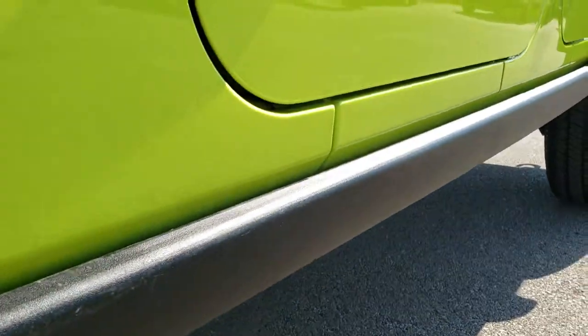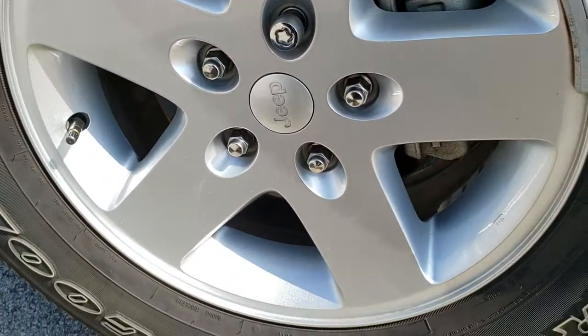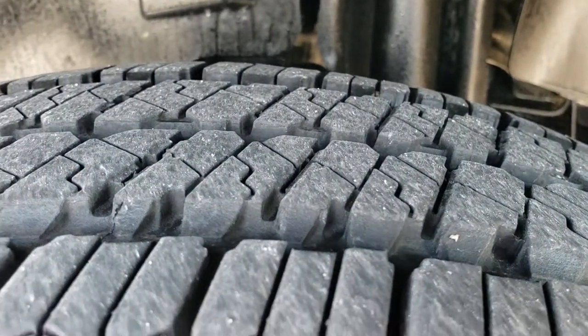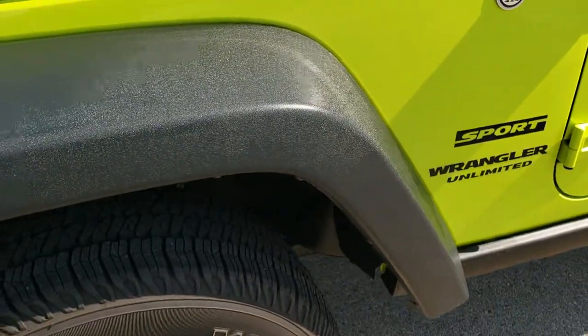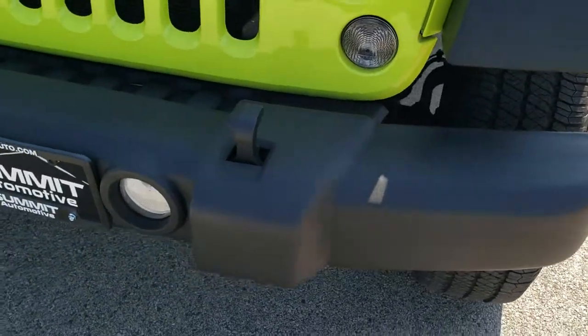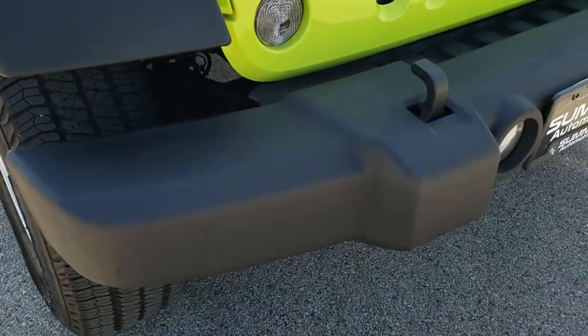It has the rock rails on it. Factory painted alloy rims. Goodyear Wrangler SRA 265/75 R17 tires with about 50 to 60% of the tread left. Front fender is in excellent condition. If you want to check out more pictures on this vehicle, in the upper right hand corner of this video is a link right to this vehicle on our website — click that and go check us out there.